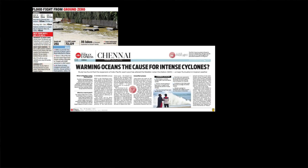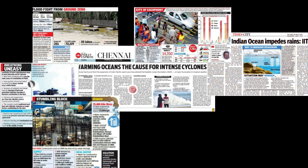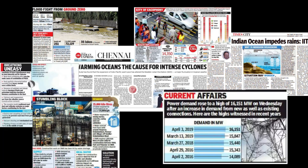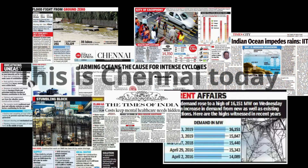Floods, cyclones, global warming, air, water and noise pollution, increasing electrical and water demands, and poor physical and mental health of employees. This is Chennai today.